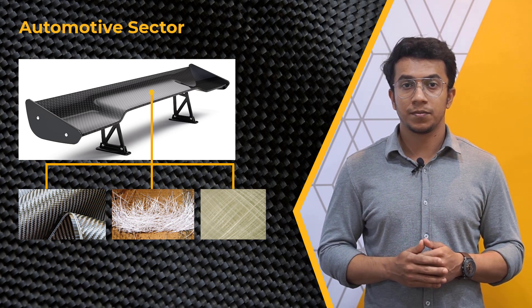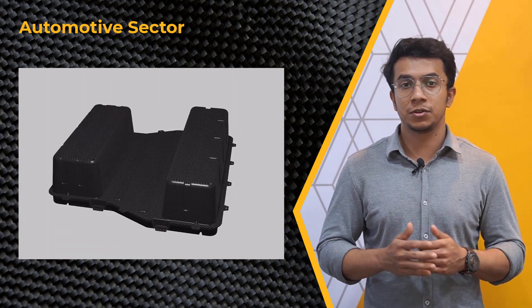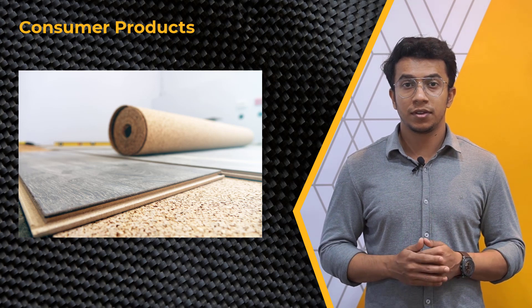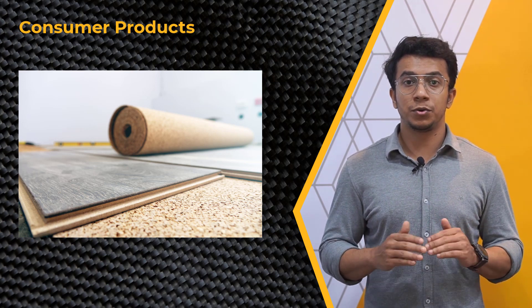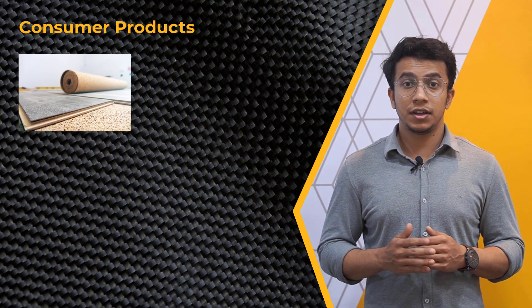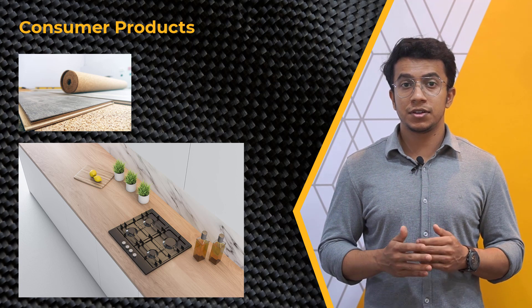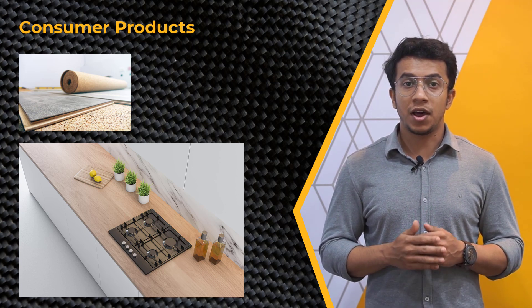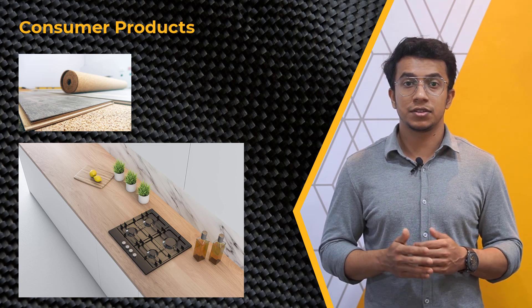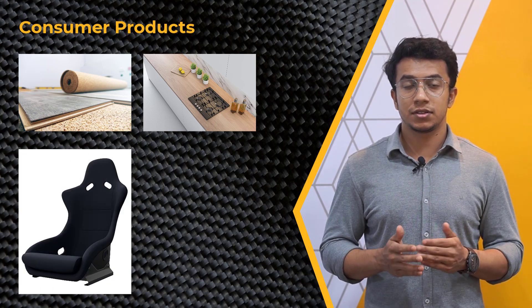These spoilers are made by layering different materials such as carbon fiber, fiberglass, and Kevlar, which are then bonded together using special adhesives. In hybrid and electric vehicles, layered composites are used in the production of battery casings and other components, providing lightweight and durable solutions. In consumer products, one example is laminate flooring, which consists of multiple layers of materials bonded together to create a durable and attractive flooring option. Layered composites are also used to create strong and lightweight furniture such as chairs and tables.